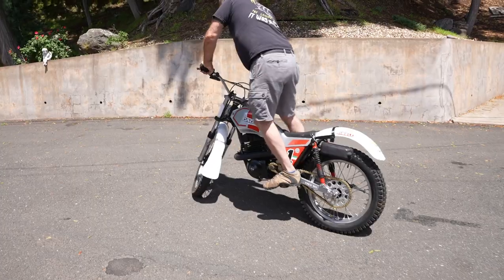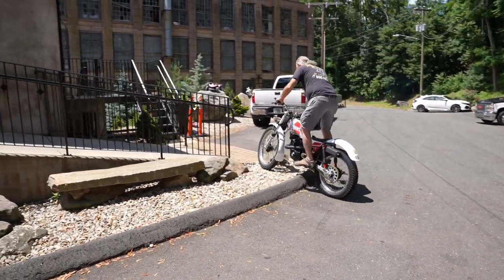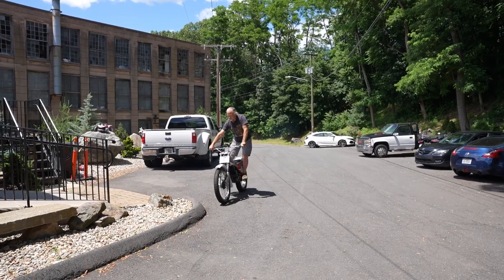If you can zoom in on the engine cover, you'll see it says '350 Electronic Ignition' on it. Very torquey motor, tuned for low-end power for climbing the sides of rock walls, basically — national trials competition.